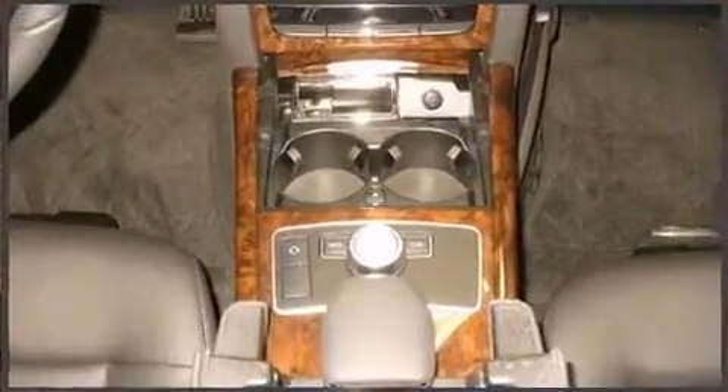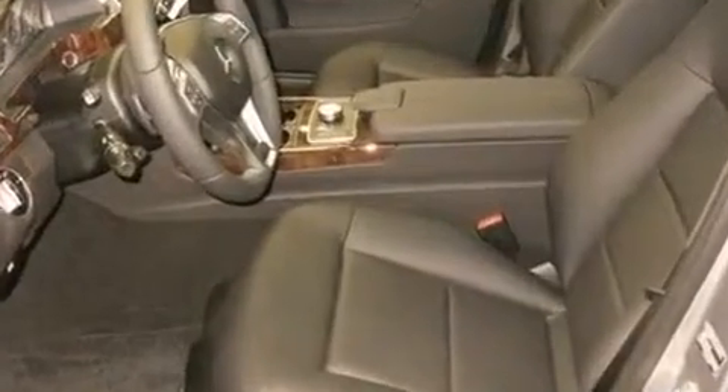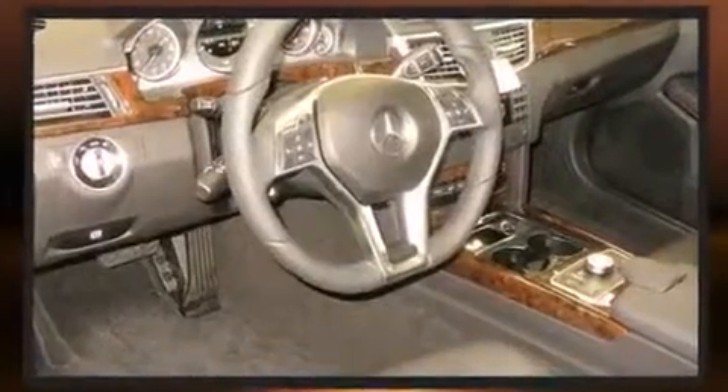Mercedes-Benz ensures the safety and security of its passengers with equipment such as brake assist, an emergency communication system, and four-wheel disc brakes with ABS. You'll never lose visibility with rain-sensing wipers, which activate automatically when the drops start to fall.